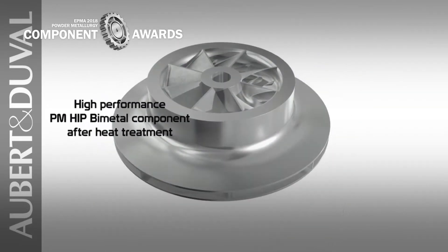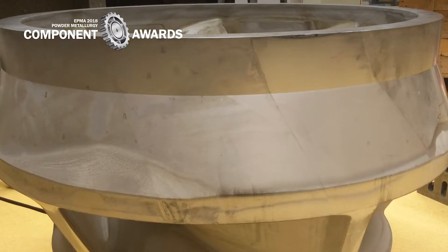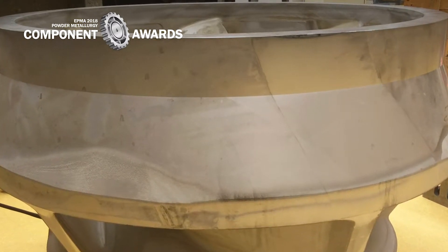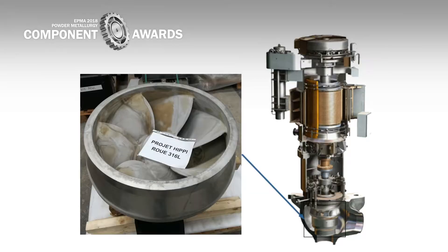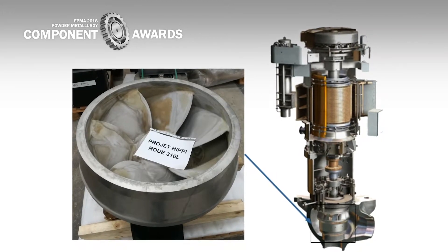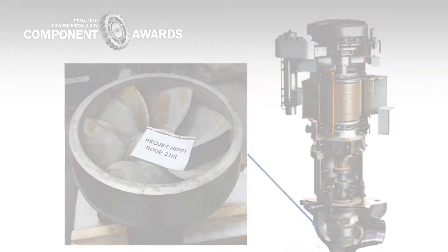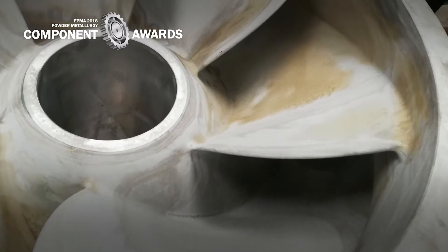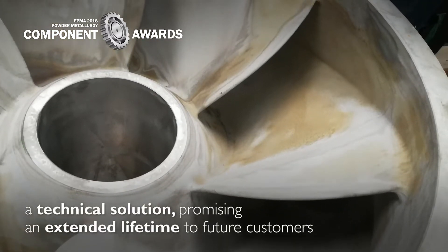Finally, the part produced exhibited the expected geometric features within plus or minus 2 mm, fine grain size of around 50 µm, isotropic microstructure, and excellent mechanical properties, thus validating the global NNS fabrication approach of a large and complex part by PMHIP. At the end of the project, Framatome considers the PMHIP NNS impeller as a technical solution promising an extended lifetime to future customers.